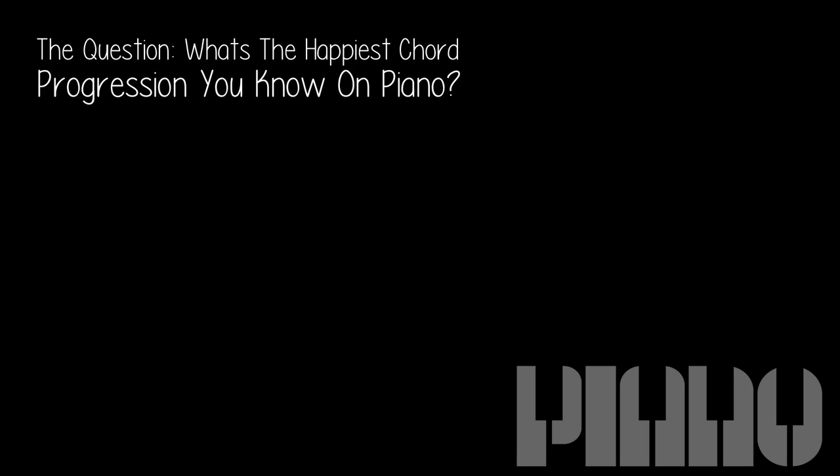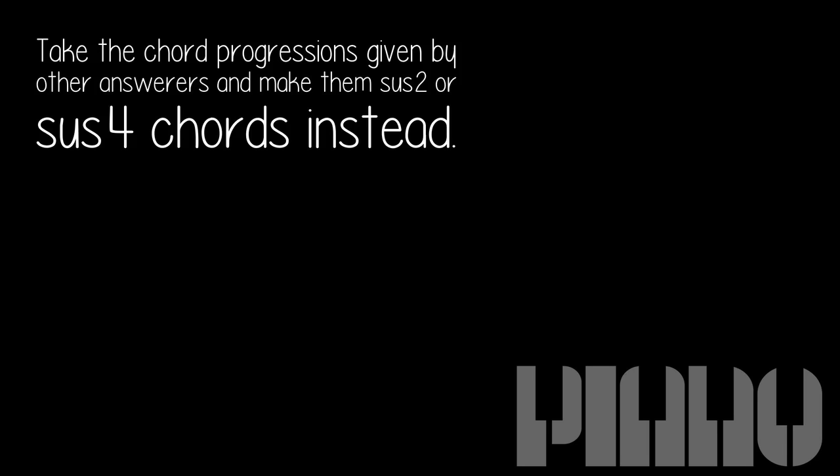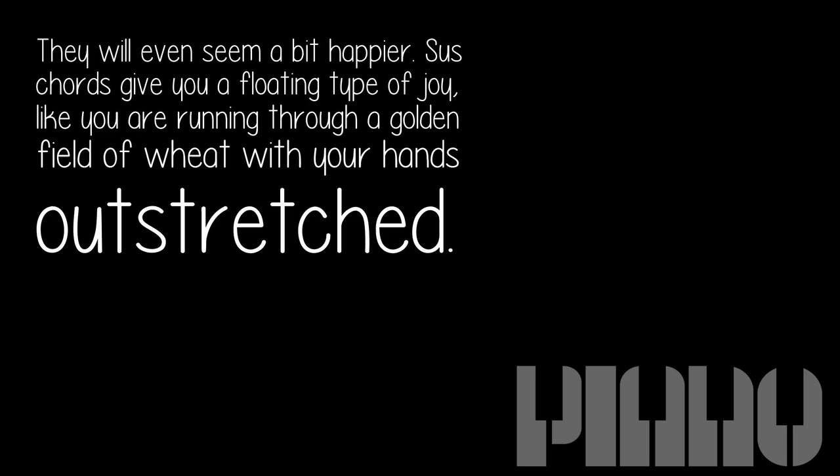The question: what's the happiest chord progression you know on piano? Want to make your chord progressions even happier still? Take the chord progressions given by other answerers and make them sus2 or sus4 chords instead. They will even seem a bit happier. Sus chords give you a floating type of joy, like you are running through a golden field of wheat with your hands outstretched.